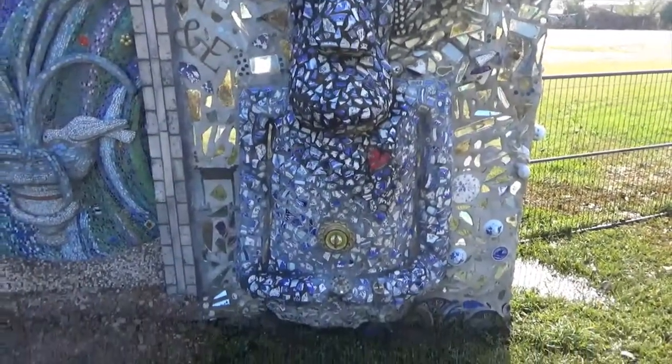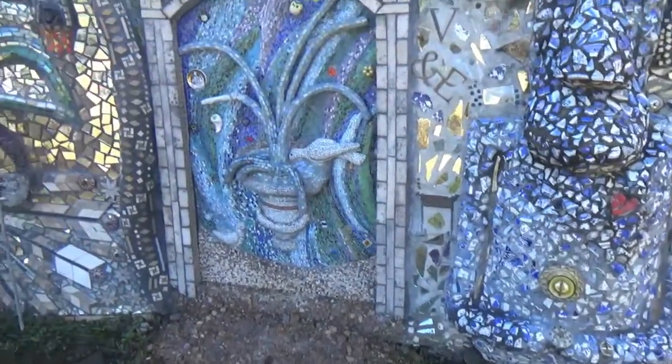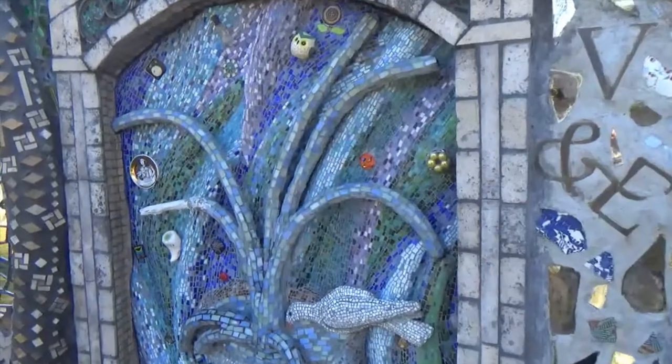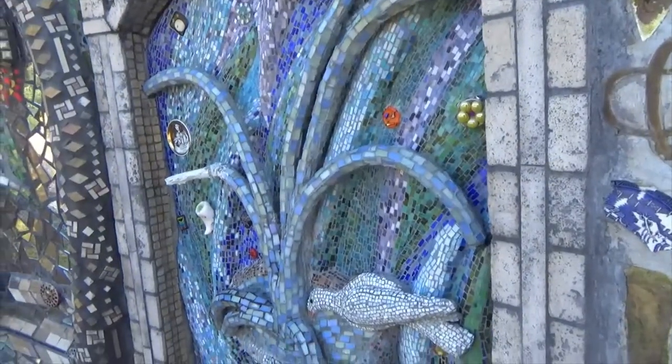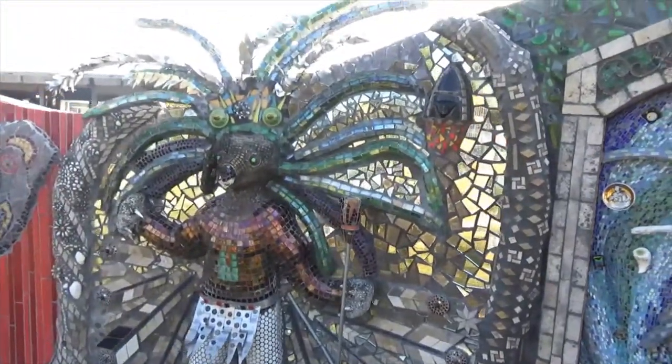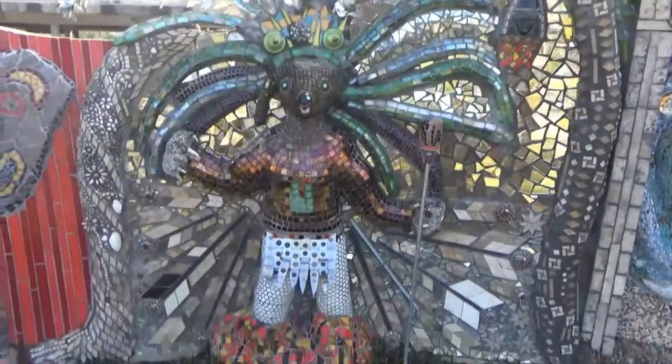This is the Easter Island statue. And here's a fountain with birds in three dimensions — it's actually a three-dimensional mosaic coming out of the wall. Pretty impressive and amazing. All these are 3D mosaics all along this panel.